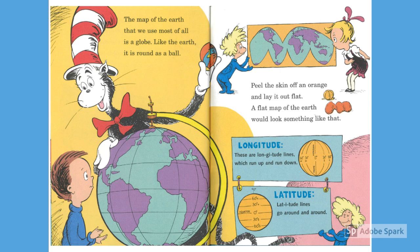The map of the Earth that we use most of all is a globe. Like the Earth, it is round as a ball. Peel the skin of an orange and lay it out flat. A flat map of the Earth would look something like that.